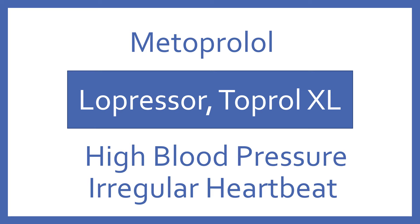Metoprolol, brand name Lopressor or Toprol XL. Metoprolol is a beta blocker for high blood pressure and irregular heartbeat.